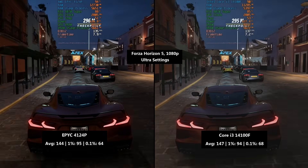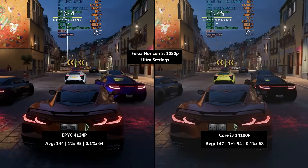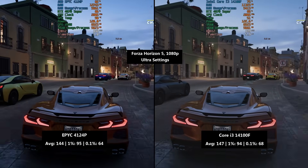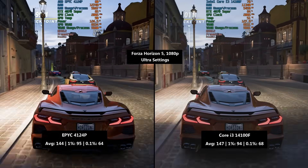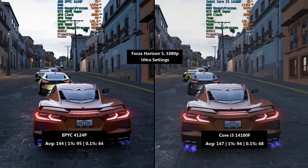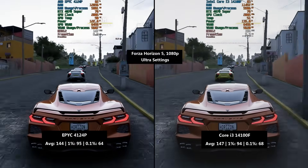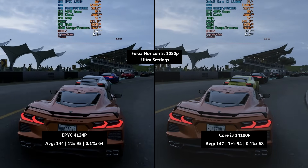Forza Horizon 5 with the ultra preset: 144 FPS for the EPYC 4124P compared to 147 for the i3, so the i3 came out on top here. The percentile lows were a mixed bag — 95 vs 94 for the 1% low, which is margin-of-error territory, and 64 vs 68 for the 0.1% low, so the i3 was slightly more consistent. These two are really trading blows with each other at 1080p with a 4070 Super.